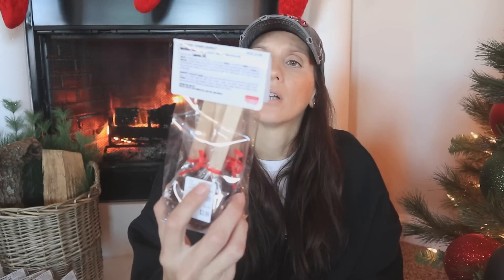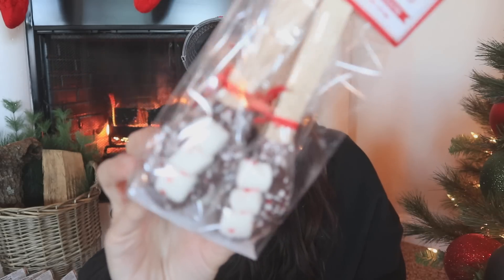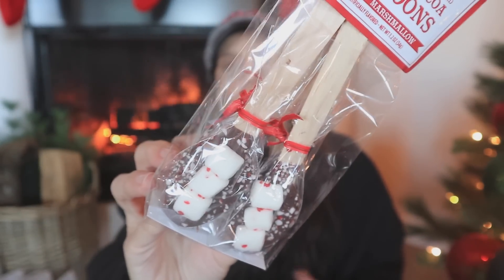I'm also going to do a little hot cocoa movie night bar, and I found these hot cocoa spoons — peppermint marshmallow flavor, also $3.99. You get five spoons in the pack and they have little marshmallows on them, which makes it so fun. They're also beautiful for a gift basket or care package and pretty inexpensive.